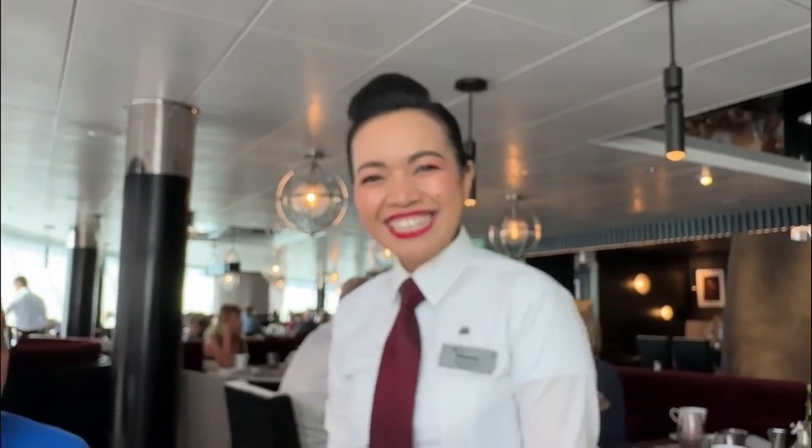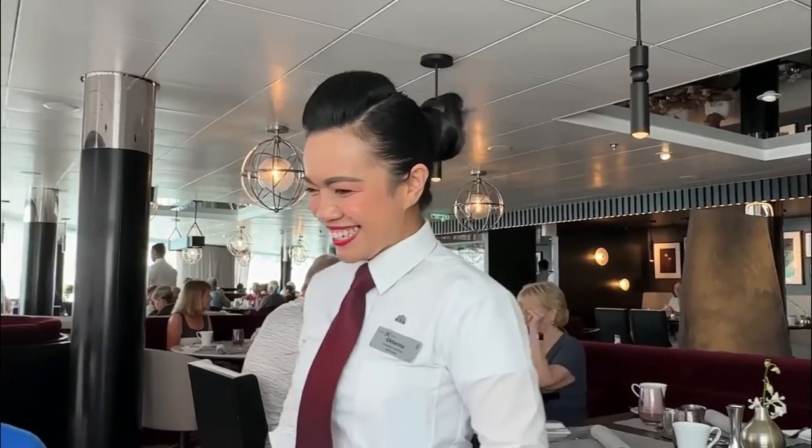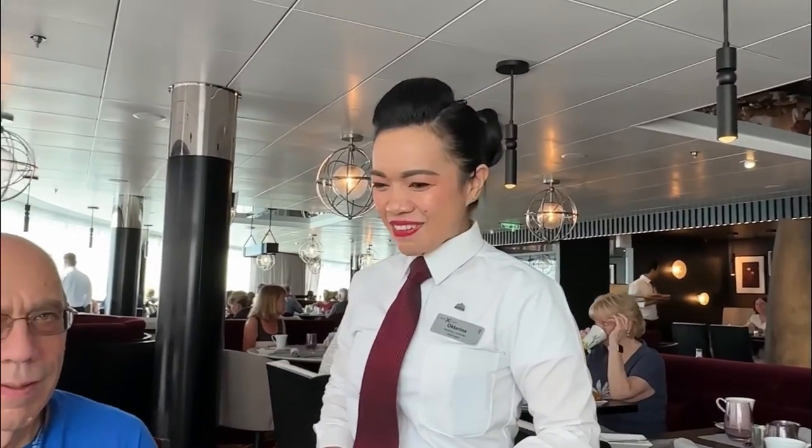How's everything so far? Quick look around. This is our lovely server, Oktarina from Indonesia. You're doing a wonderful job. Thank you so much.